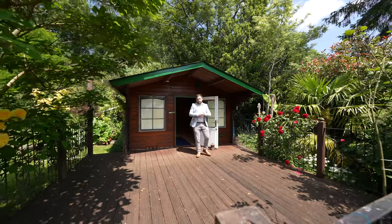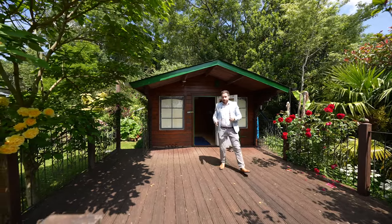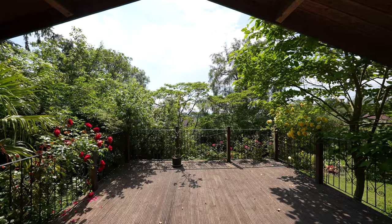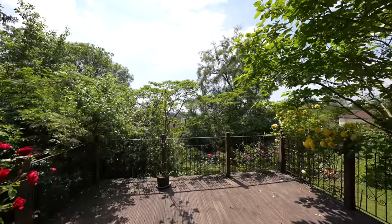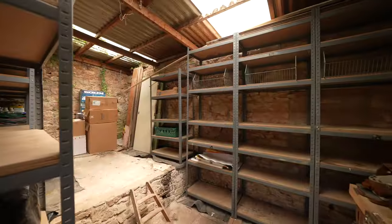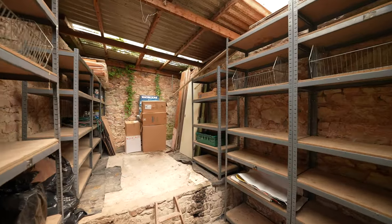There are a useful range of outbuildings with the property, including this summer house which can make a perfect home office, gym, or maybe even a space for entertaining. The cottage sits in around 0.8 acres of formal gardens and benefits from several useful outbuildings including a double garage.